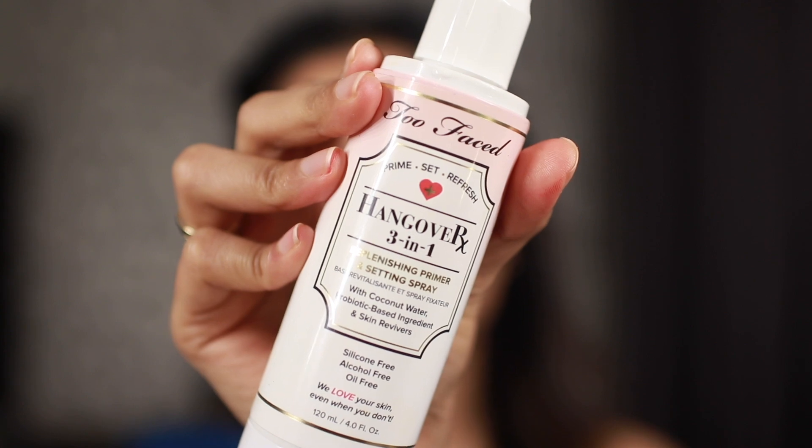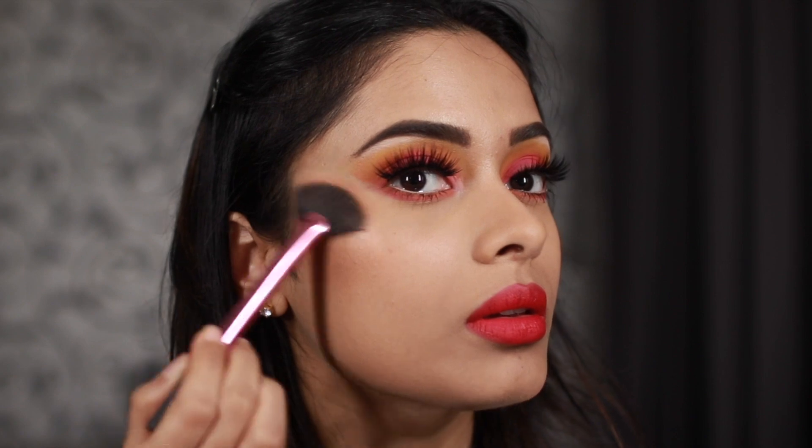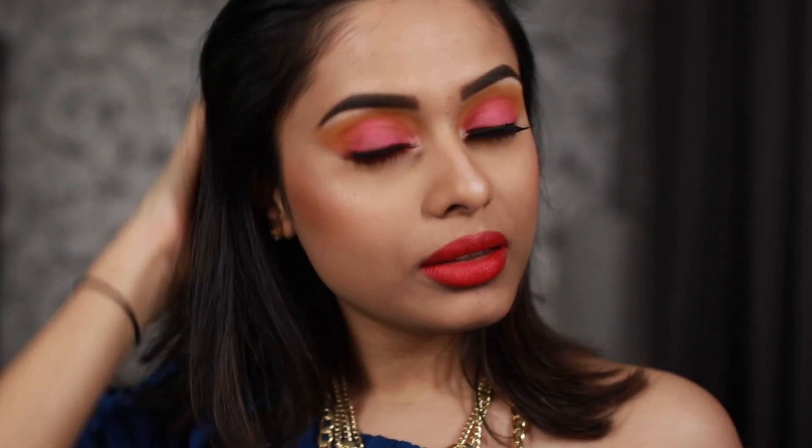Finishing off with some setting spray, and then I'm going to go on top of that with some highlight. I really like how highlight pops on top of setting spray. I'm fully aware this is not a very practical look, but as I said, sometimes I like to play around with colors and I do get carried away. That's it, you guys! I hope you enjoyed watching this video - thank you for watching till the end. Bye!